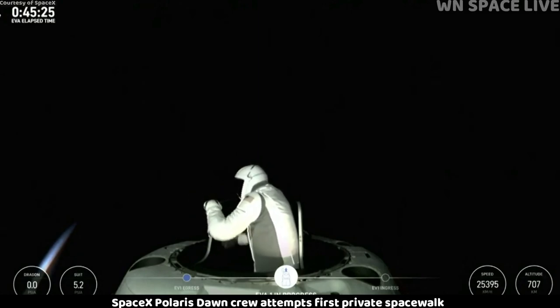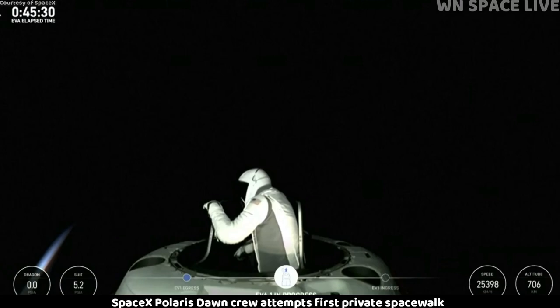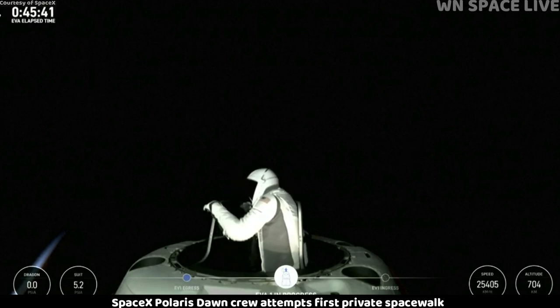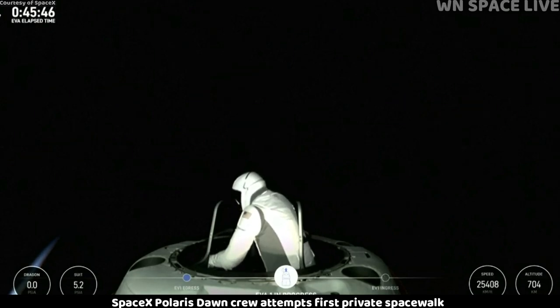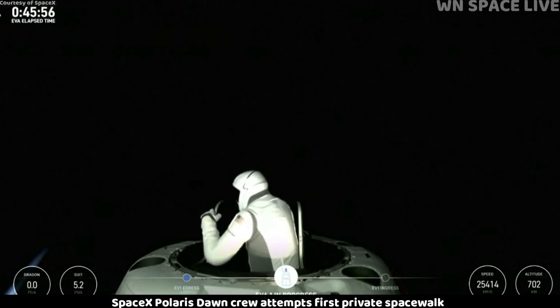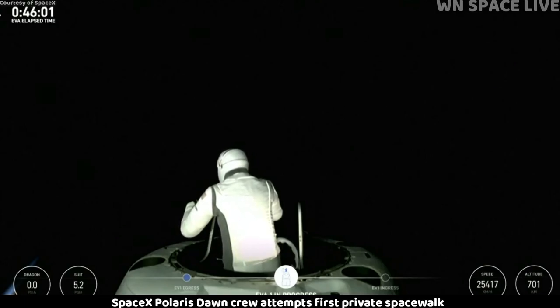As you can see — top of the mobility aid. Let's get a quick crew check. EV1's good. EV2's good. Copy that. Max reach, whether it's left or right hand, seems to be about the same — top of the mobility aid, and then the mid-rung. Copy, we see it — second up from the bottom. We've got about one minute until EV1 ingress. Copy that, one minute.